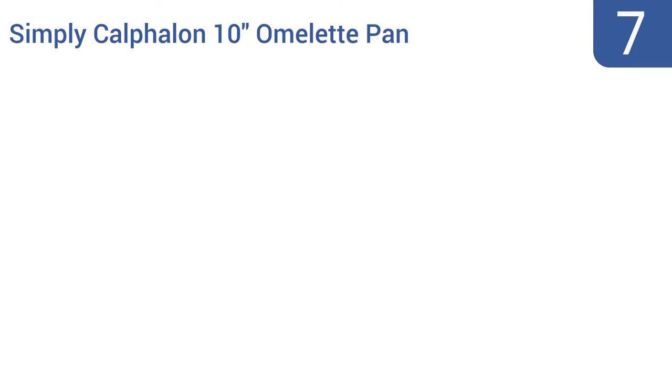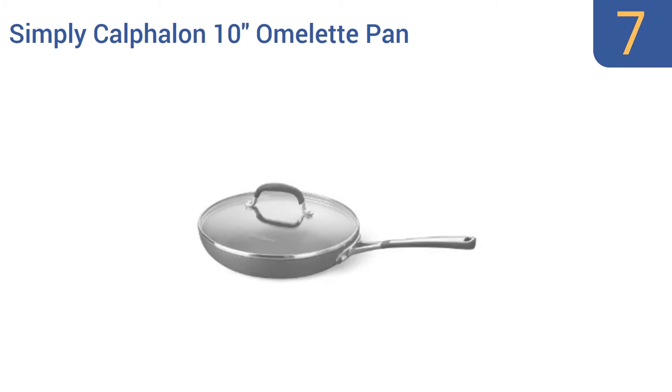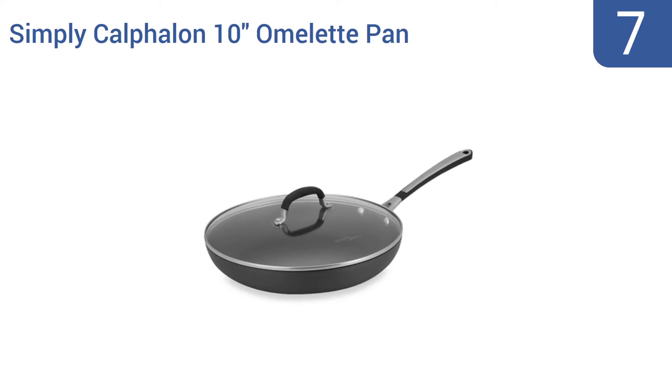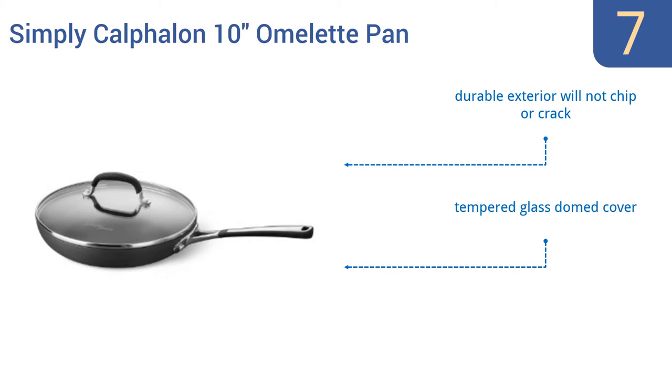At number 7, the Simply Carvalon 10-inch omelette pan features a dual-coat proprietary interior that cooks perfectly evenly with little to no use of oils or fats. Its interior is non-reactive with foods, meaning you taste only the meal itself. It has a durable exterior that won't chip or crack, and a tempered glass-domed cover. However, the non-stick coating does wear down over time.